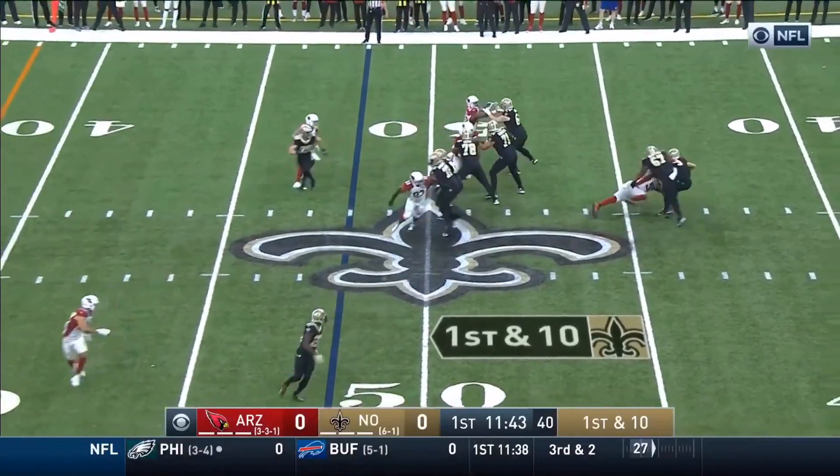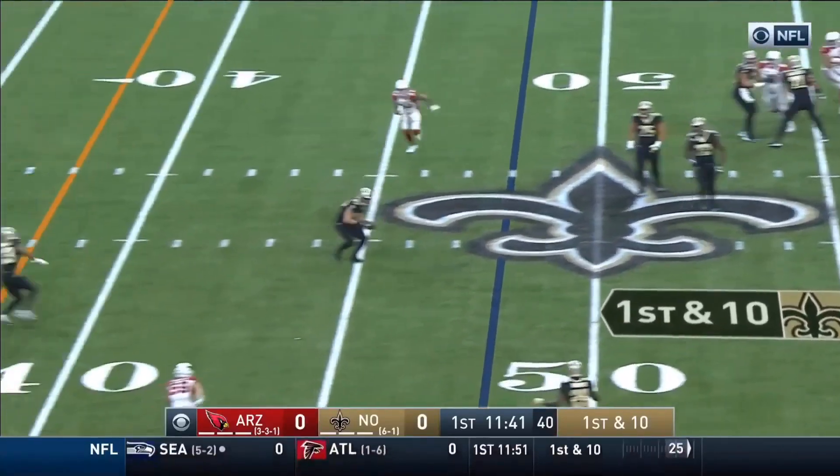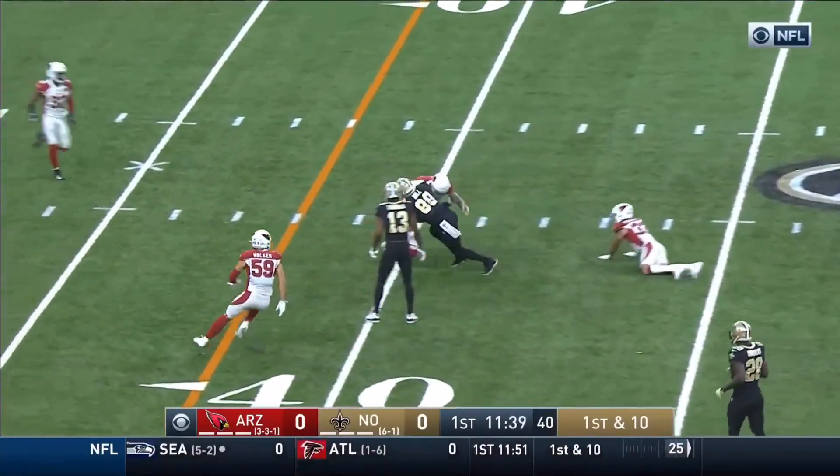Here they come, Jones has got him. Breeze escapes and dumps it off and it's caught by the Tigers.